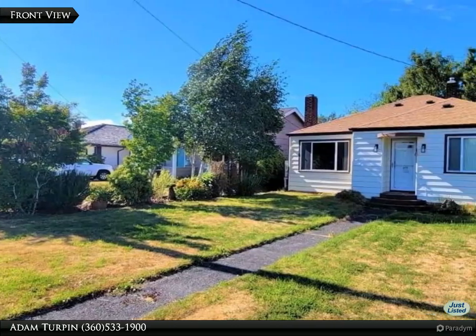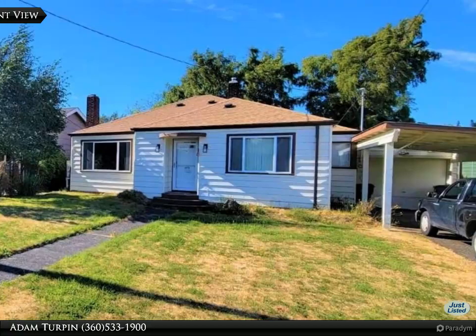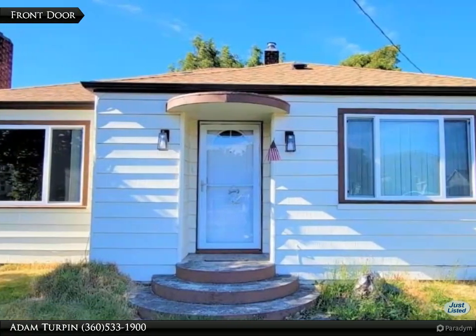This Premier Realty Grays Harbor property video is presented by Adam Turpin. Cookie cutter cute — come take a look at this immaculate two-bedroom, one-bath home in Aberdeen.